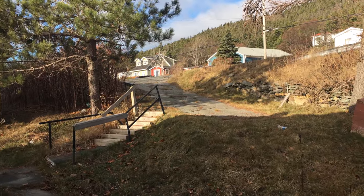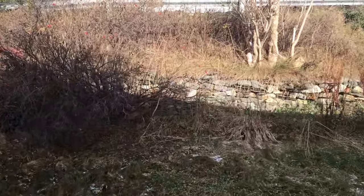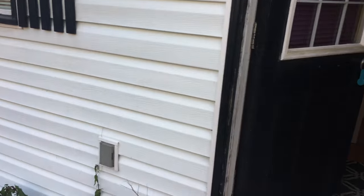Here's the entrance. A little parkway right there. See a retaining wall going along here. Let's go into the house.